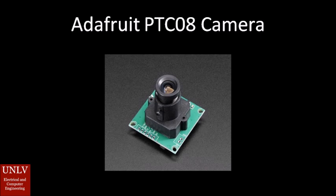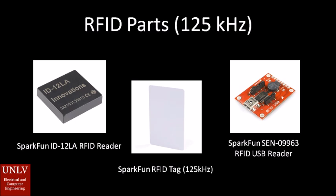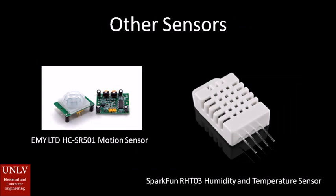The Adafruit PT-C08 camera is our camera of choice. It was designed to be used in security systems and can take JPEG formatted snapshots with a viewing angle of 60 degrees. The RFID parts are all provided by SparkFun; they operate at 125 kHz frequency and will be used for scanning in products and their expiration dates. The EMY LTD HCSR501 motion sensor is used to check if your fridge has been opened, with an angle sensor range of 100 degrees. The SparkFun RT-HT03 humidity and temperature sensor keeps track of humidity and temperature levels, detecting humidity from 0% to 100% relative humidity and negative 40 to 80 degrees Celsius.